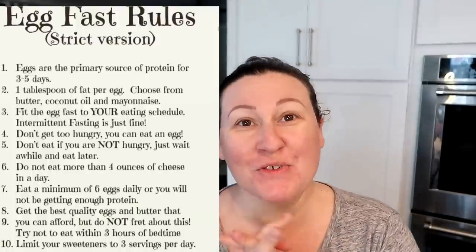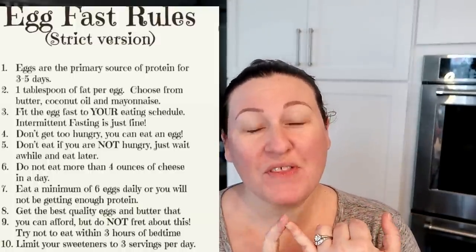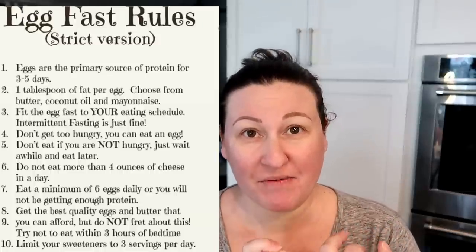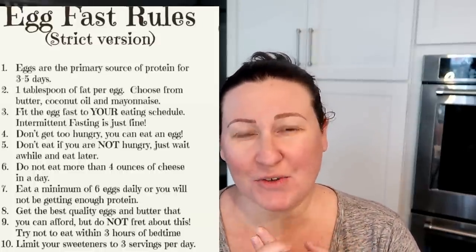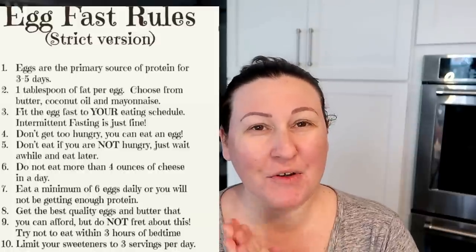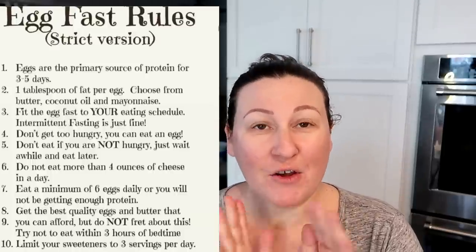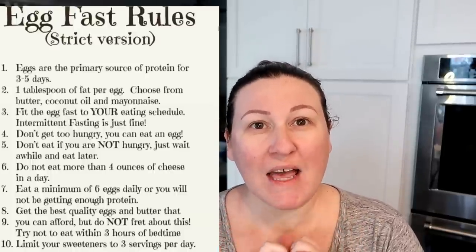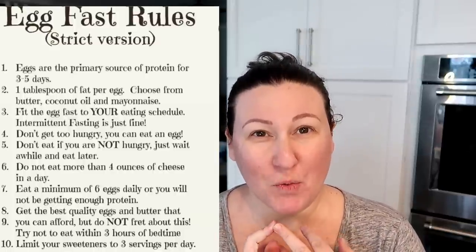Let's talk egg fast rules. I'm going to put the rules up on the screen. I am going to have up to six eggs a day; with each egg I'll have a tablespoon of fat, and I can have up to four ounces of cheese a day. As a bariatric patient I may not hit six eggs, but those are the main rules. I also allow myself coffee with one tablespoon of cream and up to three sweeteners a day.